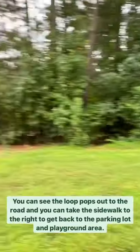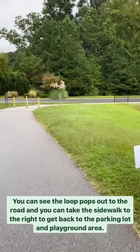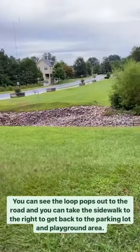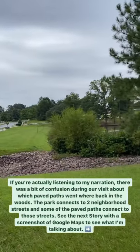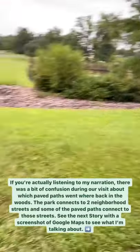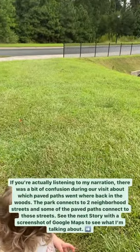We came to the end of the story walk and it looks like it pops right out to the road again. I thought when there was a fork that it went around the other way, but I guess not. You can see the pond there, and there's where we came in and the parking lot. Yes, let's go to the park — come on!